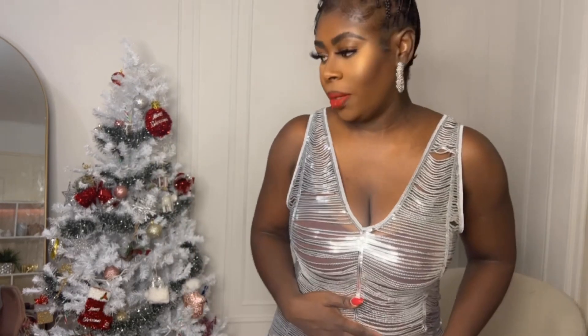I am so in love with this — it is the perfect New Year's Eve look. I'm going to pair it with my Alexander Wang heels and a matching bag.